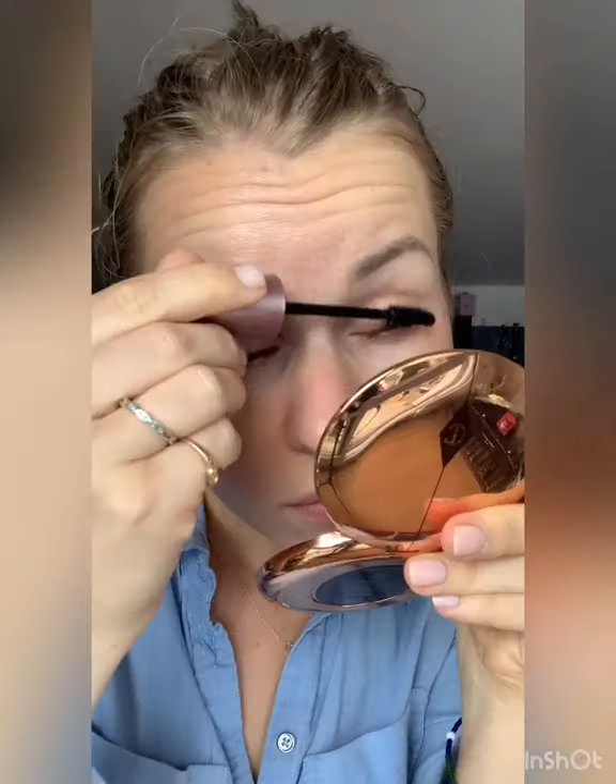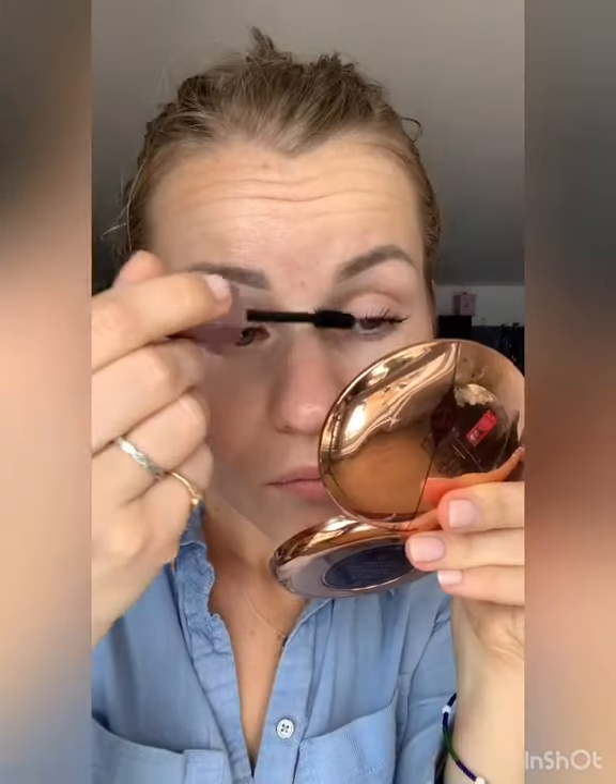I'm going to do the other eye as well. As you can see, it's already created a big difference — just with a little bit of mascara. I'm happy with the length and everything with my mascara.